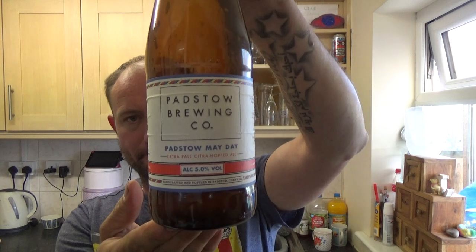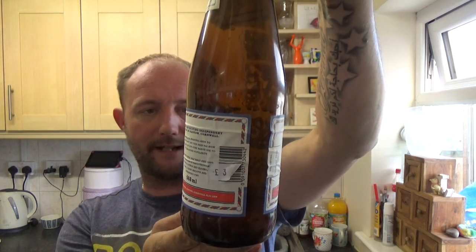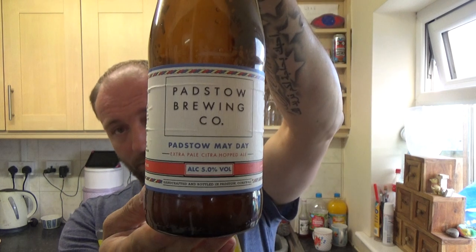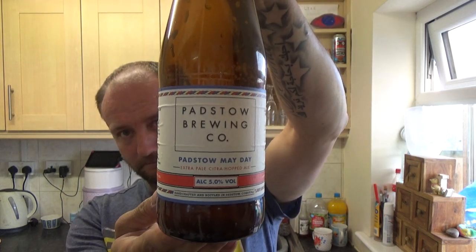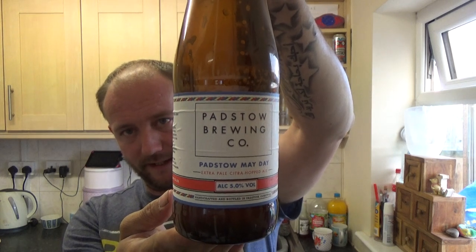Juicy, fruity, bitter — all in one experience. Fantastic stuff, cheers Harry, I like this one mate, it's very nice. Padstow Brewing Co — this one is their Padstow Mayday Extra Pale Citra Hopped Ale. They've got a website and I think you can order online, so go and check it out. Cheers again Harry, see you on the next one.